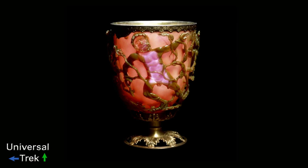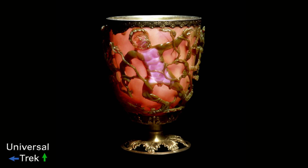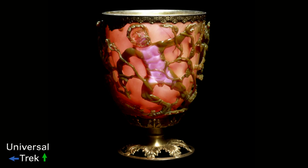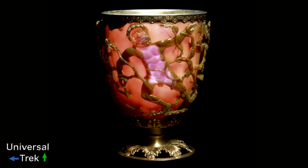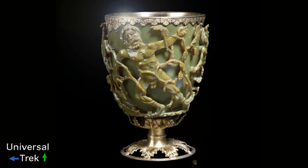The Lycurgus Cup is a 4th century Roman glass cage cup made of dichroic glass, meaning it appears to be a different color depending on whether or not light is passing through it. The chalice is red when lit from behind and green when lit from the front. It is the only complete Roman glass object made from this type of glass.